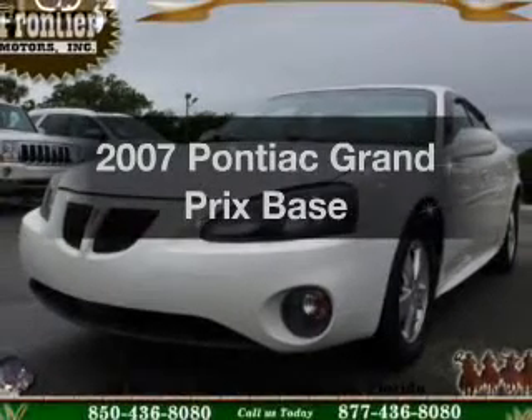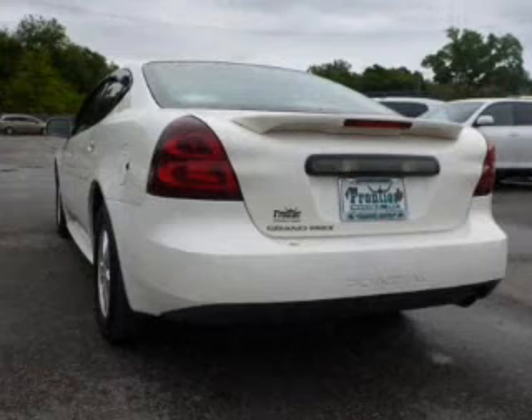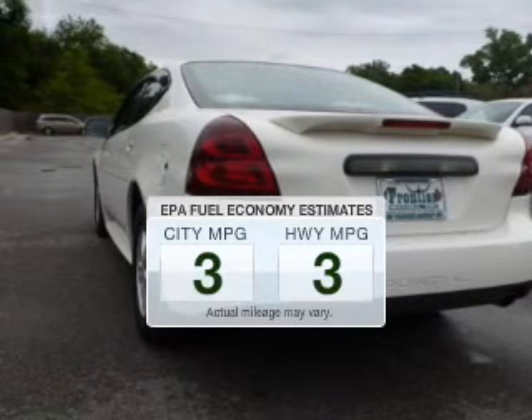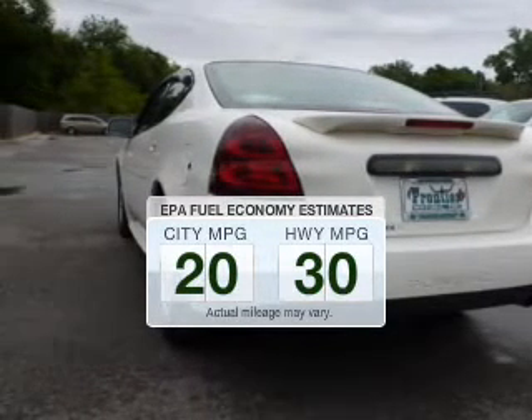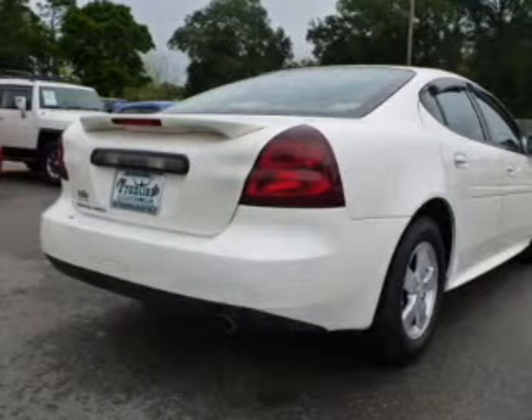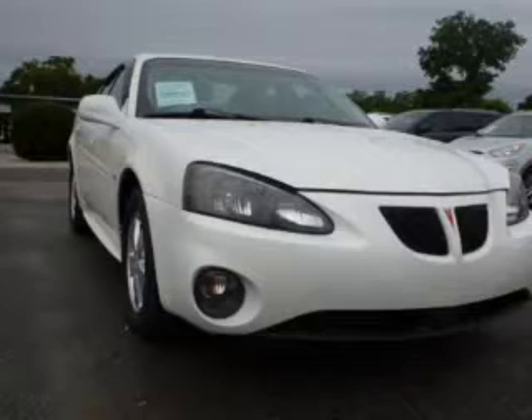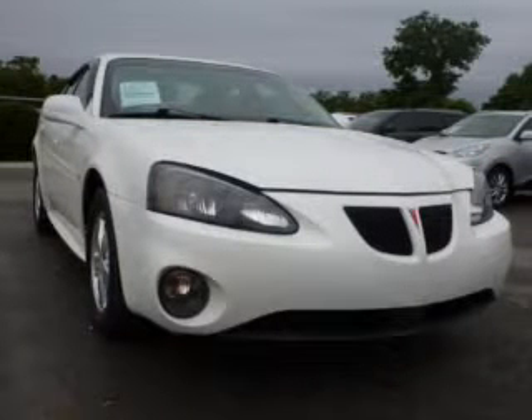Presenting the 2007 Pontiac Grand Prix — everything you need under one roof with this great vehicle. Low emissions and good fuel economy are important to you and to the environment. The powertrain includes front wheel drive with a reliable six-cylinder engine driven by an automatic transmission.